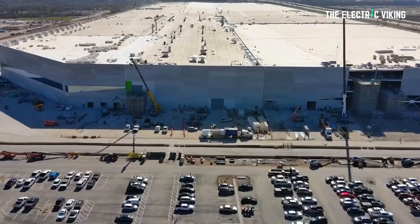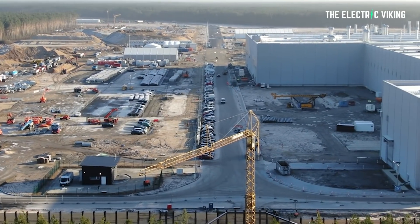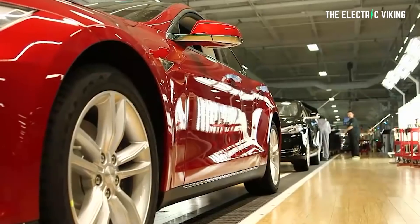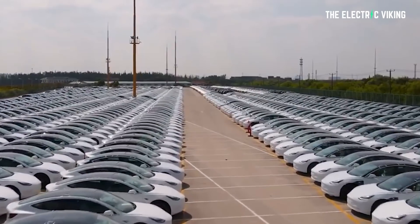I think that is one of the key reasons why Gigafactory Texas and maybe even Berlin have taken longer than expected for production to actually be officially approved. Obviously, they are producing vehicles, but to get official approval to deliver those vehicles to customers has taken longer than we all thought. This might be the reason.